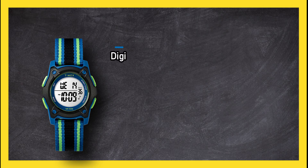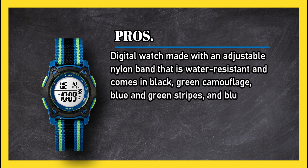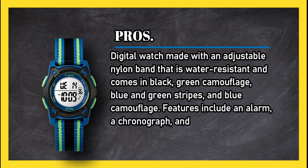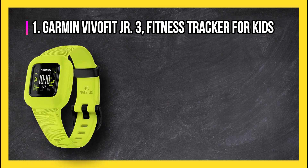Pros: a digital watch made with an adjustable nylon band that is water resistant, and comes in black, green camouflage, blue and green stripes, and blue camouflage. Features include an alarm, a chronograph, and a calendar. Cons: the band tends to unravel. Bottom line: great price for a children's watch.